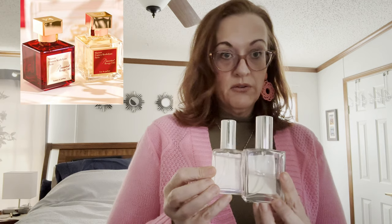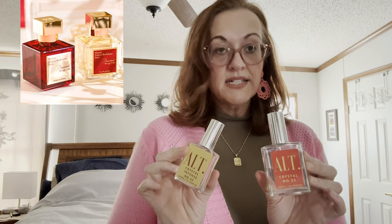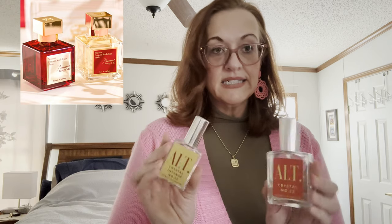I've tried Dossier and a lot of other dupe brands, and I find that ALT is more spot-on. A lot of times the same companies that make the real ones also make these dupes, so that's good information to know. Thank you for watching — bye bye!